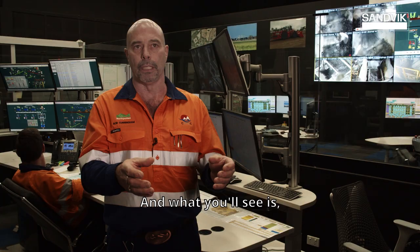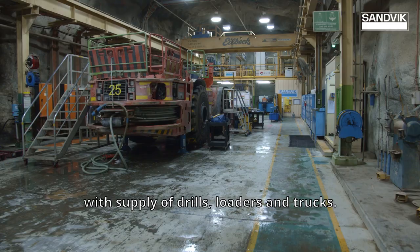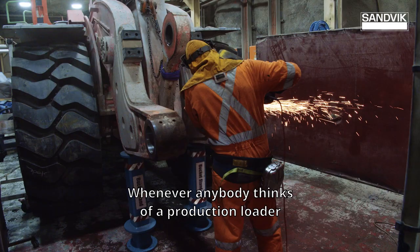What you'll see is drill and blast to initiate the cave, then draw the material with the loader. And really that's where Sandvik comes into play with supply of drills, loaders and trucks. Sandvik have been on site for over 20 years.